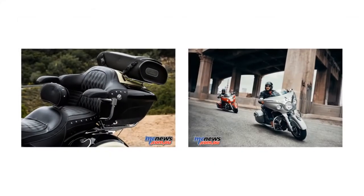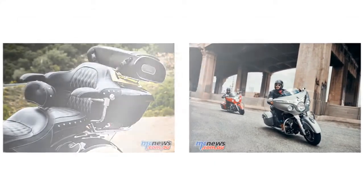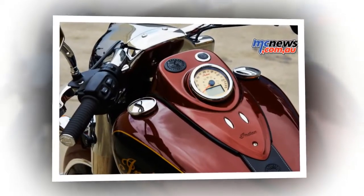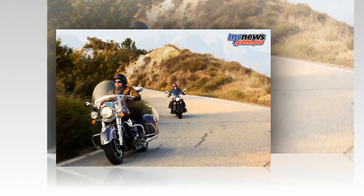With the highest resolution and fastest response time, Indian Motorcycle fuses state-of-the-art technologies with classic styling. Fully integrated into the dash for an up-close rider experience, RideCommand offers an intuitive interface.